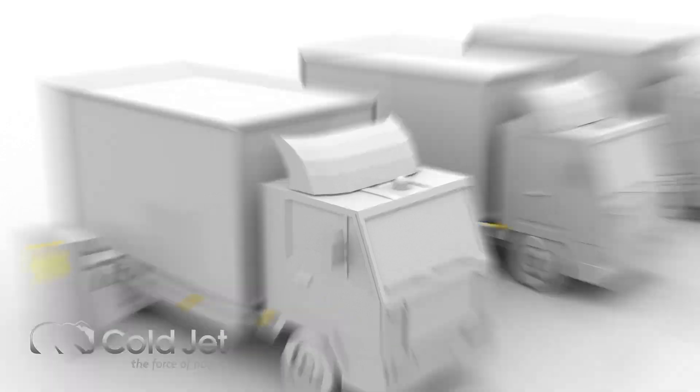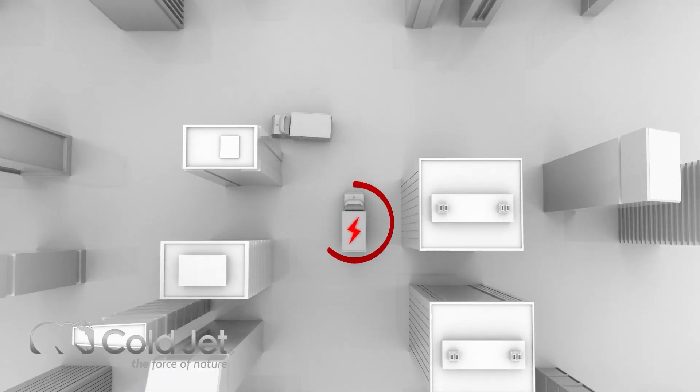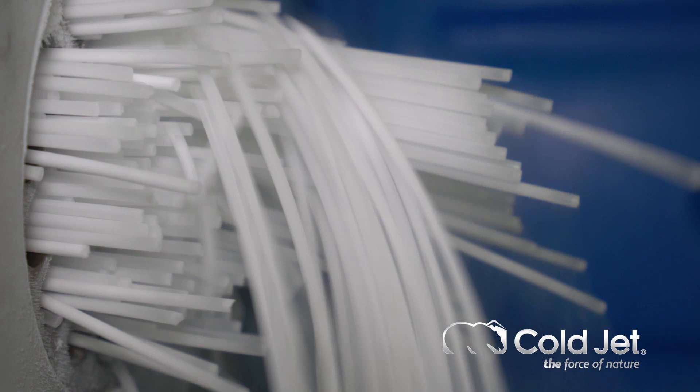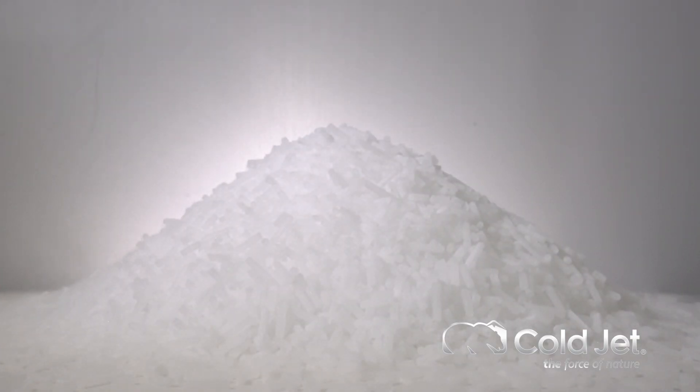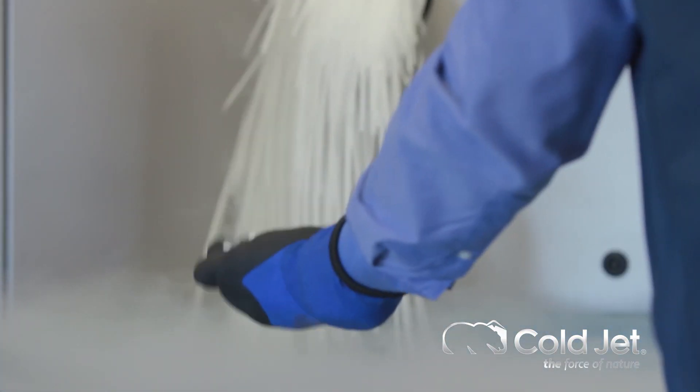The use of electric trucks greatly reduces the impact on the environment, but they are constrained by radius and battery power and are often not viable. Dry ice continues to be the most effective cooling medium for last-mile deliveries, allowing for optimal control and efficiency during the production process while being environmentally friendly at the same time.